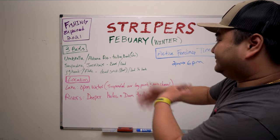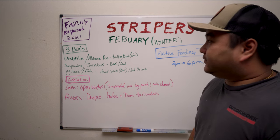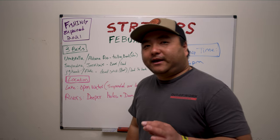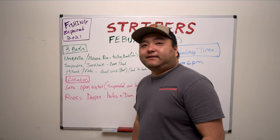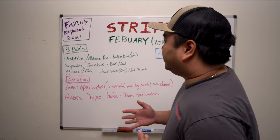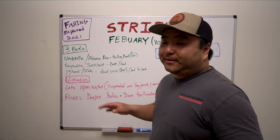A series of videos will be coming up, and today we're keeping it simple. In the winter time, the more simple you make it the better off you are — you're not going to have a lot of bites, and switching back and forth between a lot of rods is not in the cards. We're going to go with three baits, and this is going to cover pretty much everybody.